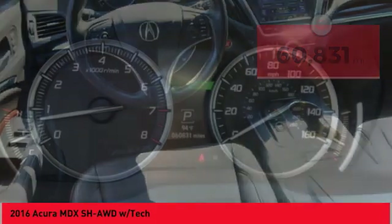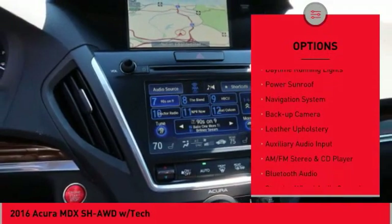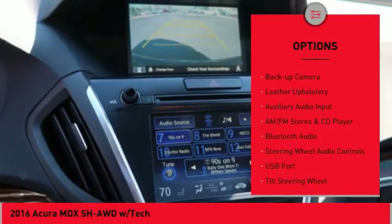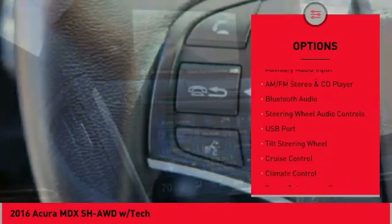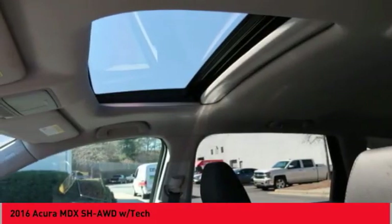Here are some of this vehicle's great options: all-wheel drive, alloy wheels, power lift gate, traction control system, daytime running lights, power sunroof, navigation system, backup camera, leather upholstery, and auxiliary audio input.